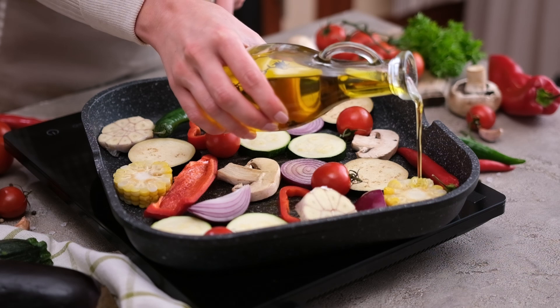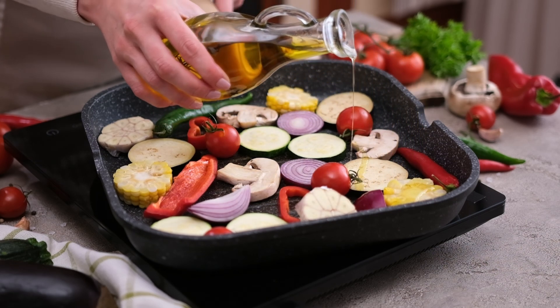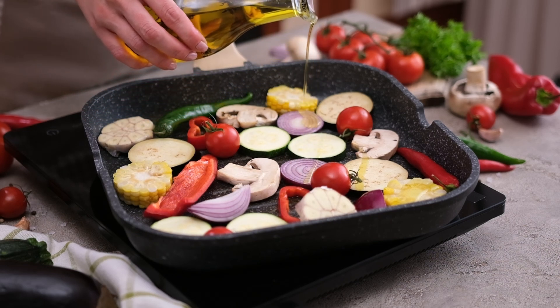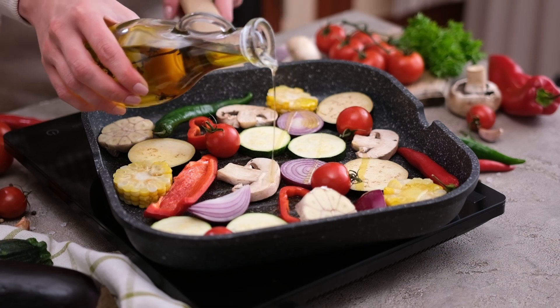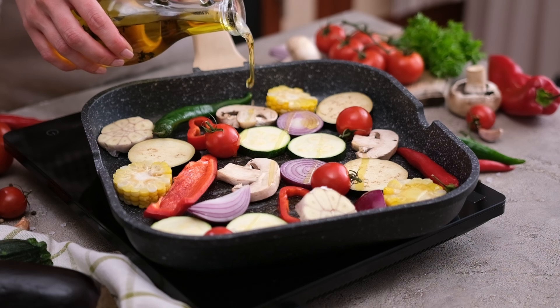One of the standout features of this oil sprayer is how it combines a large capacity with a user-friendly design, perfect for people looking for a balance between convenience and functionality. The use of eco-friendly materials also makes it a responsible choice for environmentally conscious consumers.